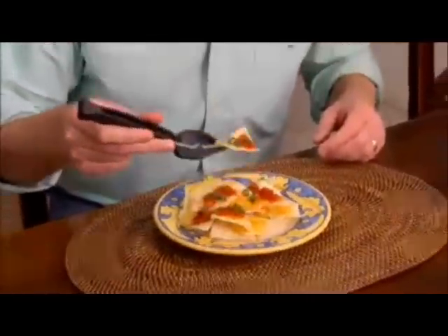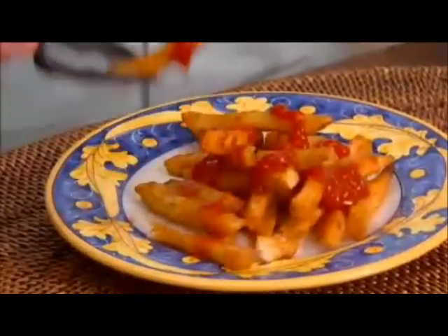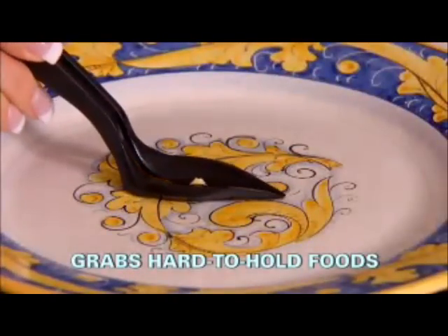Grab-A-Bite is great for eating messy finger foods like nachos, peanut butter and crackers, even fries loaded with ketchup. Perfect for plating that omelet — cut, grab, and eat.